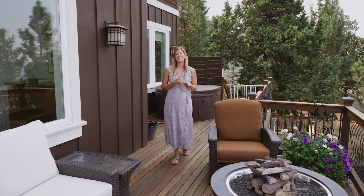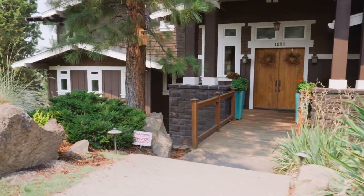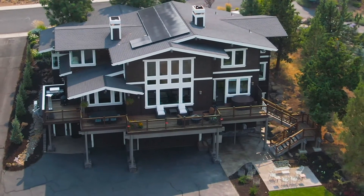Situated in one of Bend's most desirable neighborhoods and offering the views that buyers are craving, this sophisticated, functional home is one you really have to come see for yourself. We invite you to give us a call.